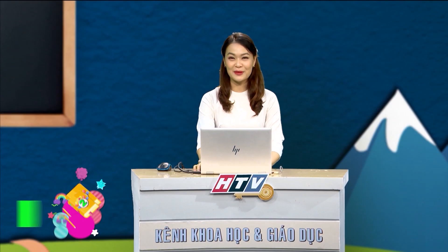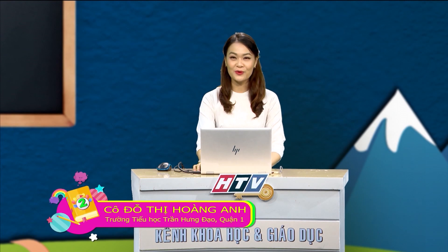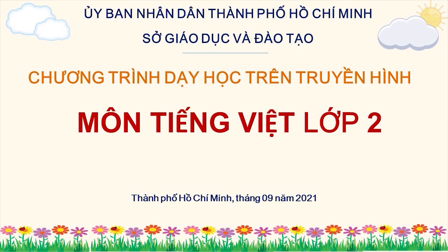Cô chào tất cả các em. Chào mừng các em đến với chương trình Dạy học trên truyền hình. Hôm nay cô rất vui khi được đồng hành cùng các em trong môn tiếng Việt lớp 2.